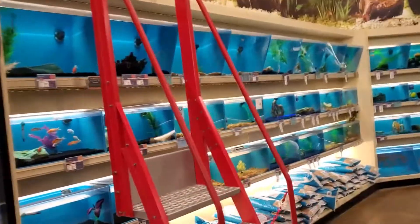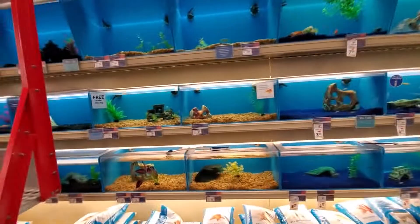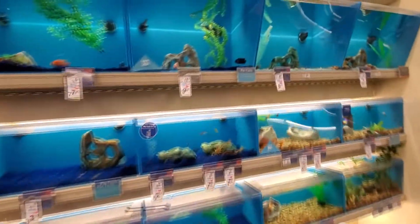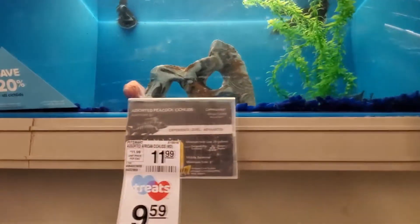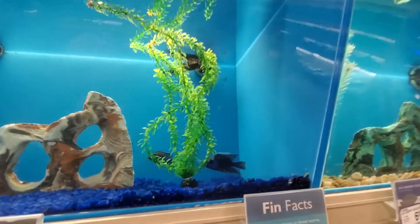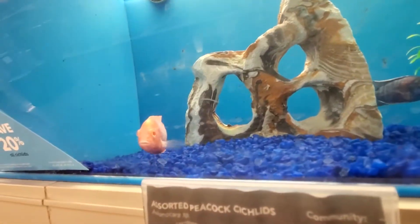There are all kinds of fish friends in here, guys. Look at this. Holy crap. We got a blue one, or is that purple? Assorted Peacock Cichlids. Hello, Cichlid friends. Hello, little Cichlid friend.